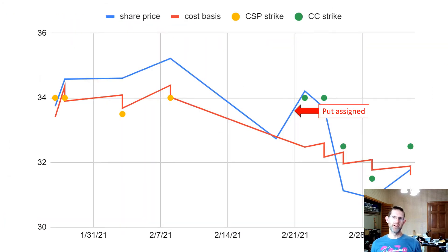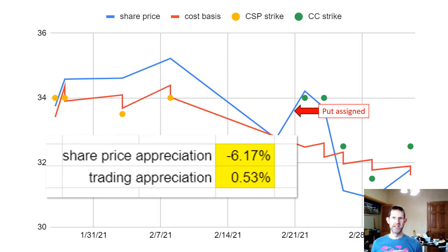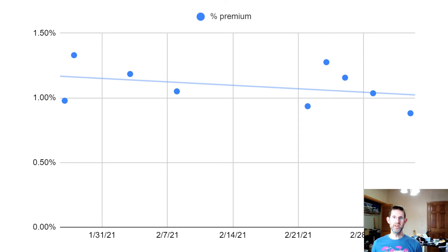Here are my results trading the options wheel. The orange dots are the strikes of cash-secured puts that I started selling in late January. I sold four weekly puts before I was finally assigned. The green dots are the strikes of the five covered calls that I've been selling ever since — I haven't yet been assigned. Since I started trading GDX, the shares are down a pretty abysmal 6.17%. But by trading the options wheel, I've been able to keep a bullish position in GDX and make a small profit of a little over 0.5%.